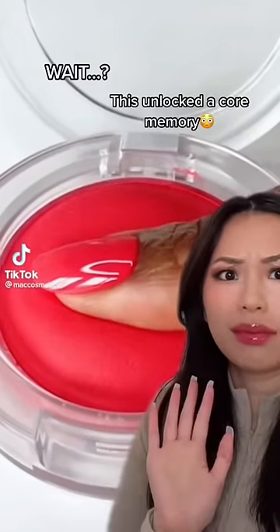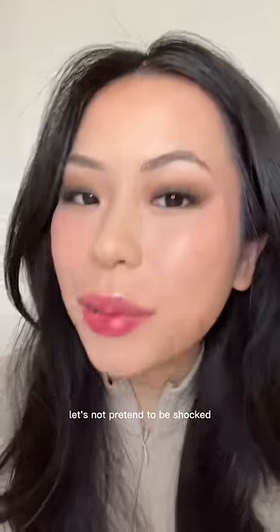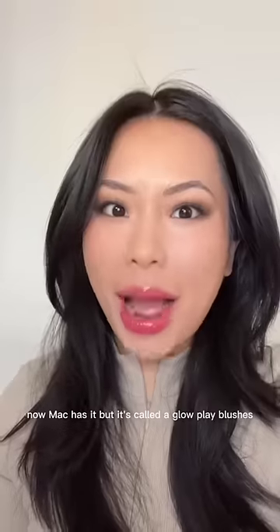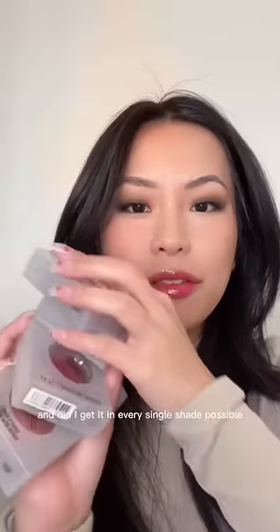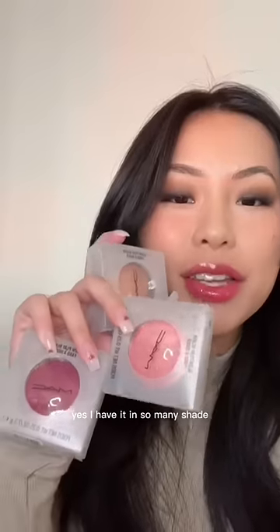Wait, this unlocked a core memory. Let's not pretend to be shocked — do we not remember Maybelline bouncy blushes? Now MAC has it, but it's called the Glow Play Blushes. Did I get it in every single shade possible? Yes, I have it in so many shades.